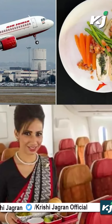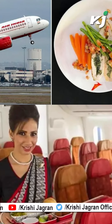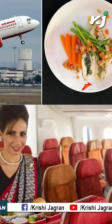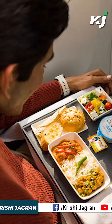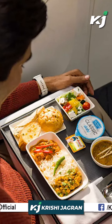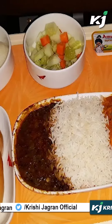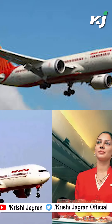The airline has put a lot of thought and effort into the new menus, according to Sandeep Parma, head of in-flight service at Air India. "Our overarching focus when designing the new menu has been on ensuring that they include healthy options that are delicious and on incorporating modern sustainable techniques," he added.